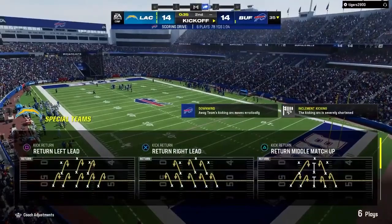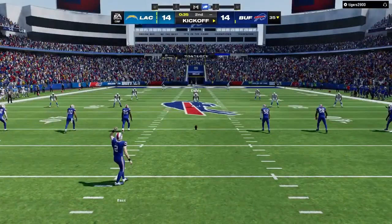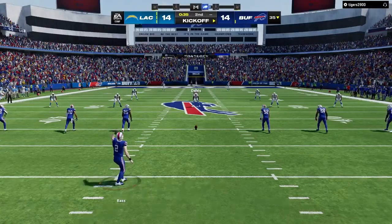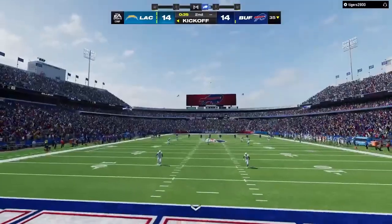Extra point by Bass, up and good. That is going to tie our game as we approach halftime — this one tied at 14 now as he sends this one away.